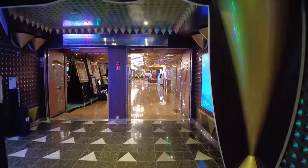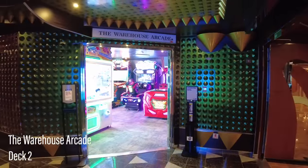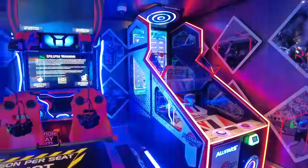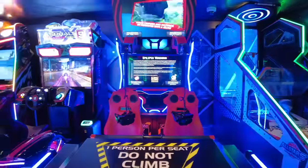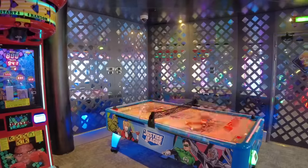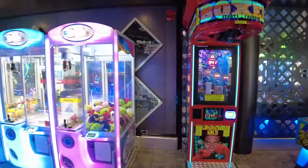While the adults play on their machines, the kids can play on a set of their own at the Warehouse Arcade. There's a range of arcade-style games and skill tester machines. As with the casino, you can scan your Sail and Sign card in order to pay and play.